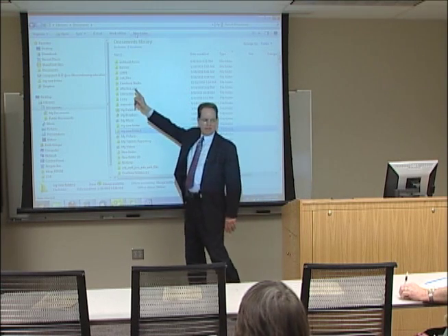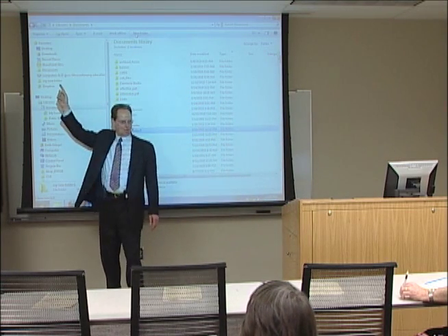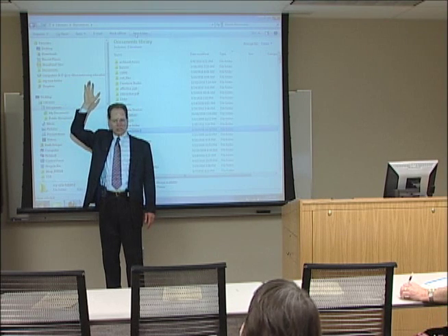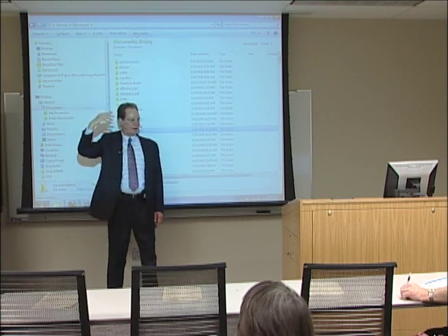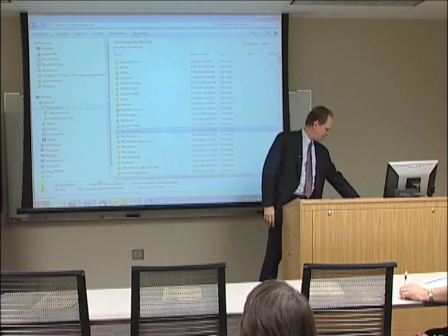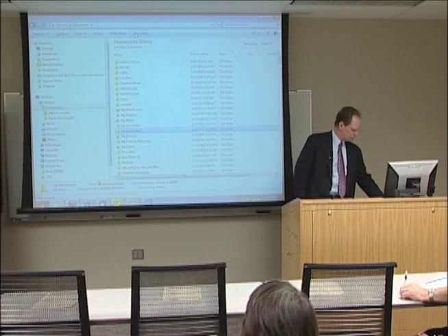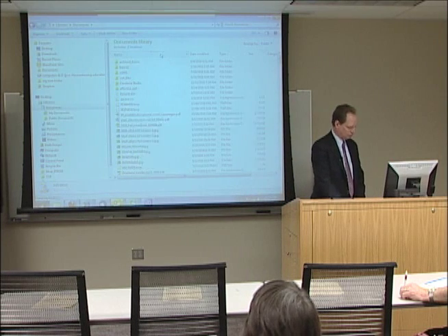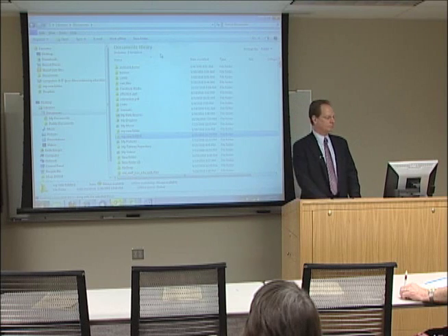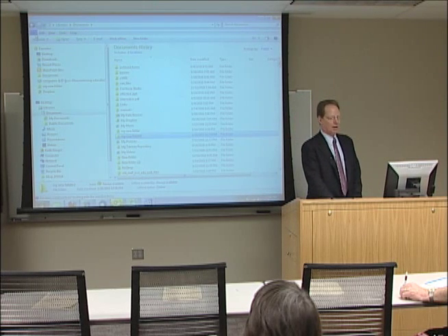We're also missing that familiar menu at the top — File, Edit, View, Tools, and Help. It's still there, but with the philosophy of hiding it until you need it. If I tap the Alt key on the keyboard, there's that old-style menu.